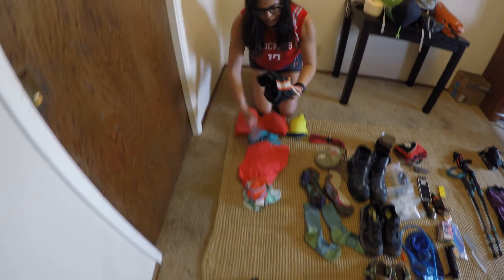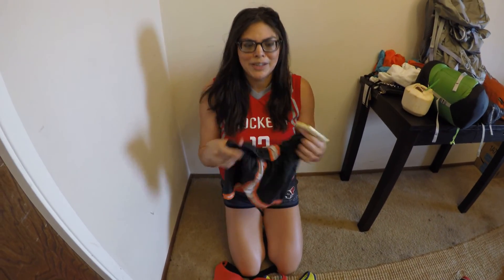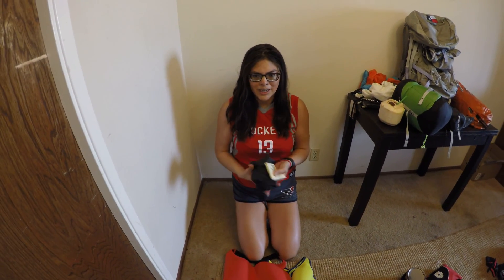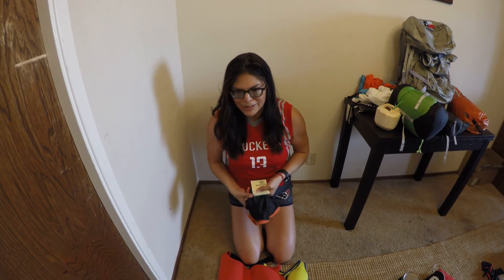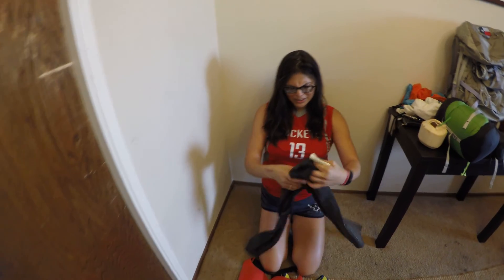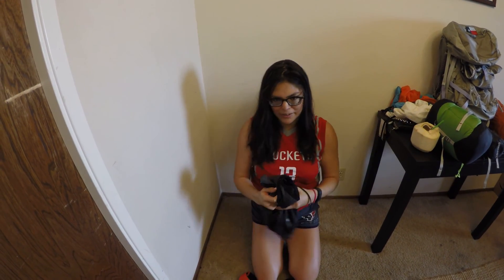Next is my shorts — my regular Nike running shorts. I've probably used these for 10 years; I used to run a bunch of half marathons and ran at least 1,000 miles in them — never hurt, never chafed, works fine, so I'm going to use them on the trail. Next is my hiking tights — Adidas ClimaMax, worth $120, got them on sale, great for the wintertime.